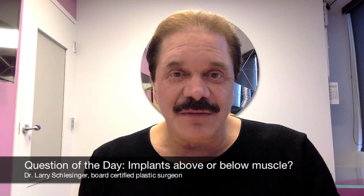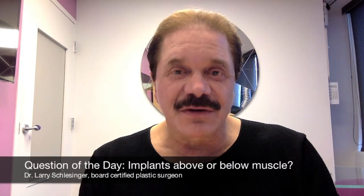Hi, I'm Larry Schlesinger and I'm a board-certified plastic surgeon from Honolulu, Hawaii. The question of the day is, where should my implants be placed — above or below the muscle?